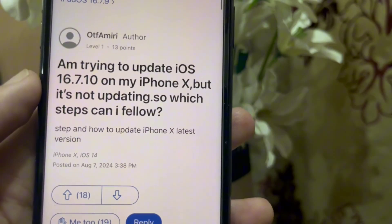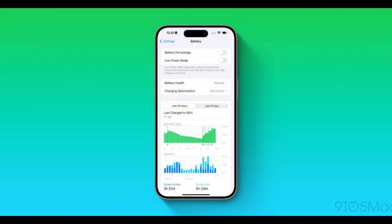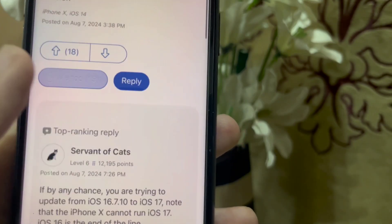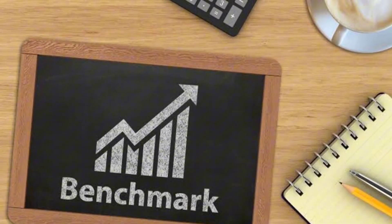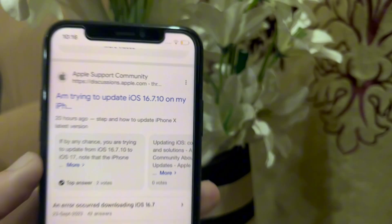Now talking about its impact on other features. If I talk about battery, there is no such difference in battery backup from the previous update. The only thing which changes is benchmark scores — there is a little bit of change in benchmark scores from the previous update.